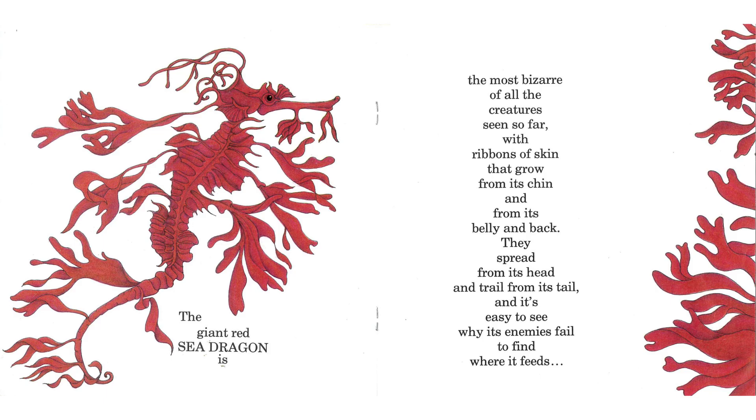The giant red sea dragon is the most bizarre of all the creatures seen so far, with ribbons of skin that grow from its chin and from its belly and back. They spread from its head and trail from its tail, and it's easy to see why its enemies fail to find where it feeds.